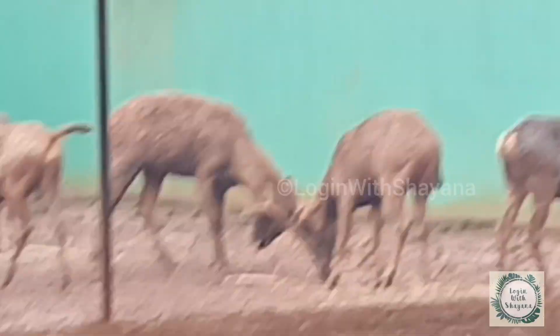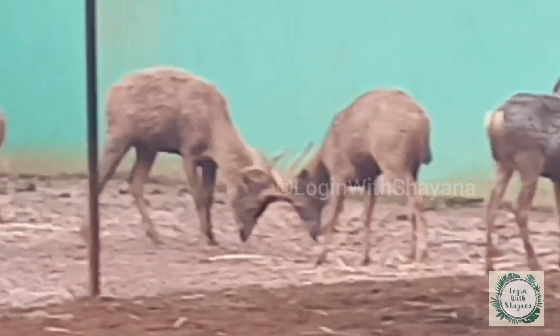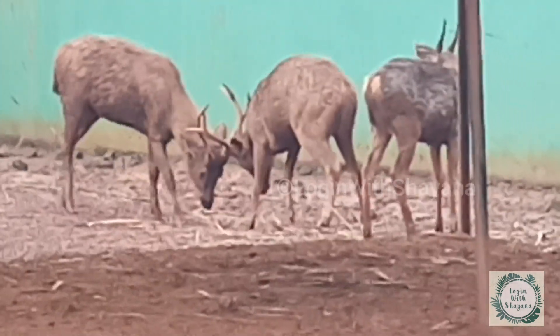And guys, we could also see a live demo of the fight between the Sambar deers here.